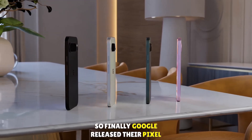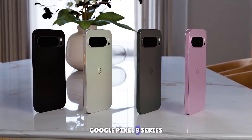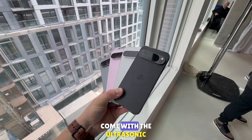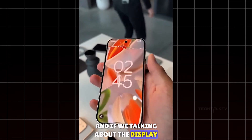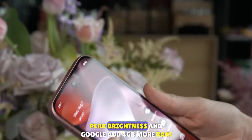Google finally released their Pixel 9 series. Let's talk about the features. The Pixel 9 series is the first series to come with an ultrasonic fingerprint scanner. Talking about the display, the Google Pixel 9 comes with 3000 nits of peak brightness.